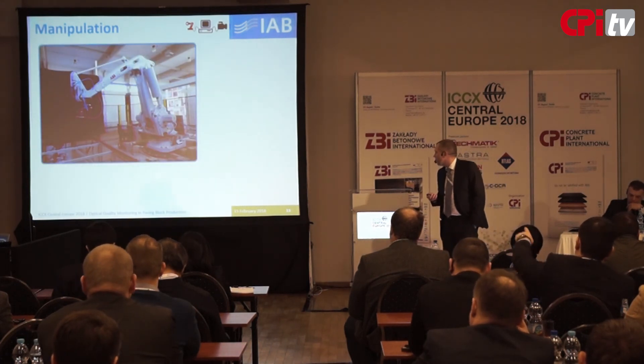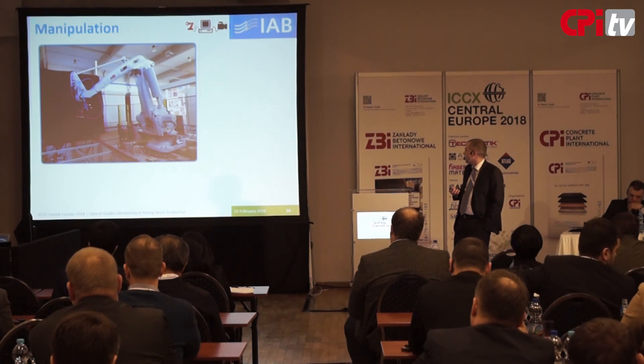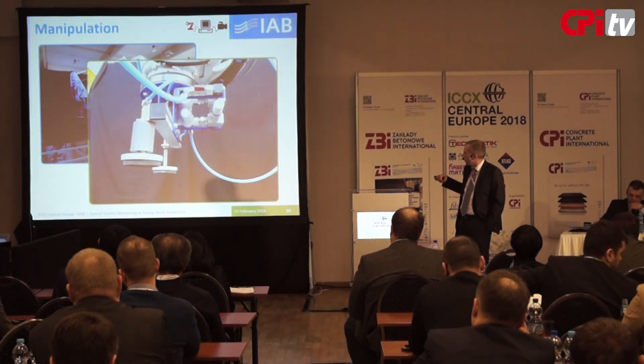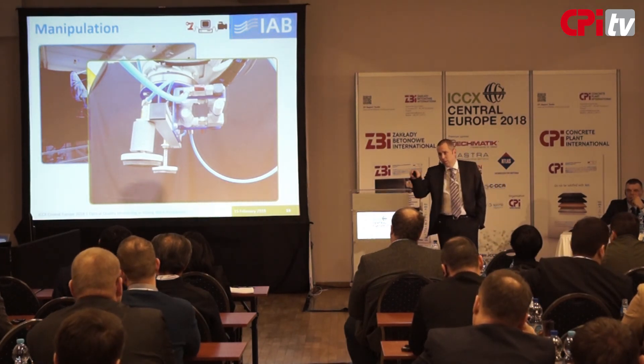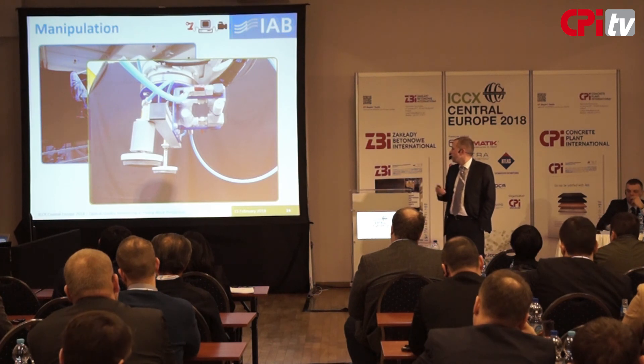This is the robot — a photograph of the robot. We use a suction device to take the stones out and replace them with fitting stones.